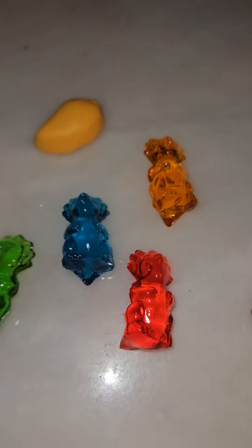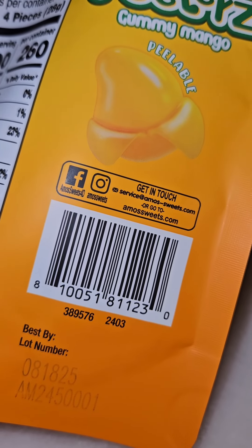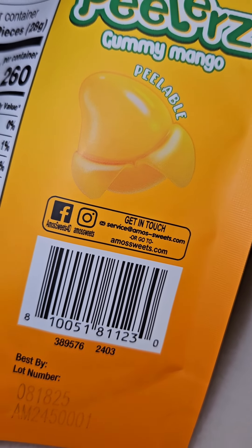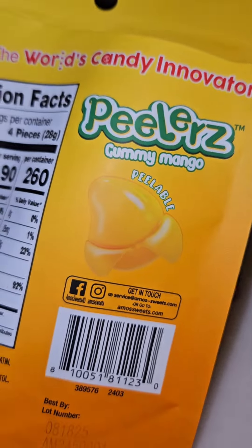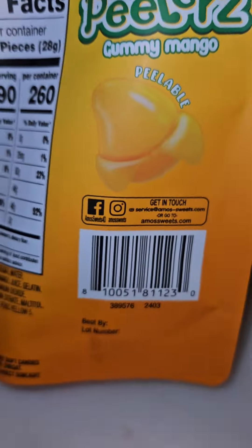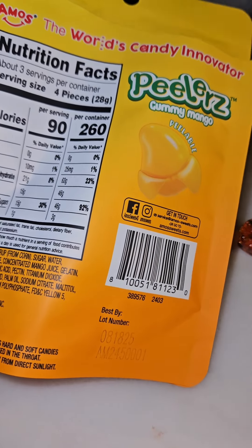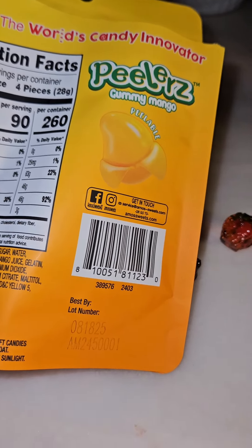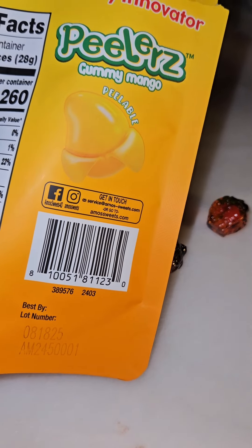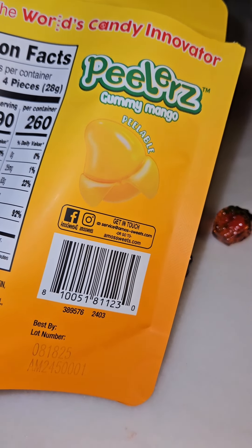Would I purchase them again? Probably not. My only other complaint is that they don't come in a resealable bag, so once you open it, if you don't eat them all, you have to put them in some type of container to keep them fresh. I probably would not eat these all in one sitting — maybe a good movie snack or if you're sharing with friends. I wish they had a resealable bag.